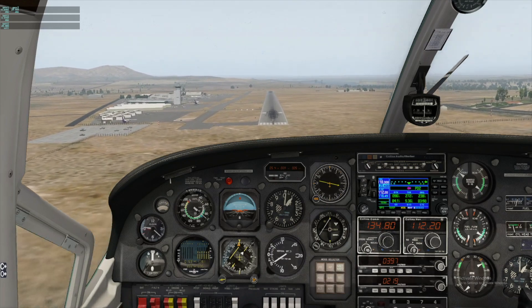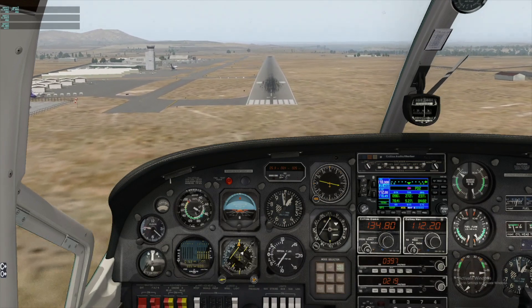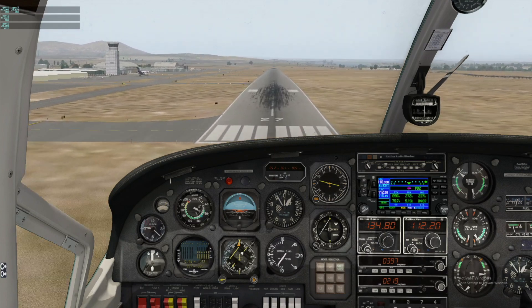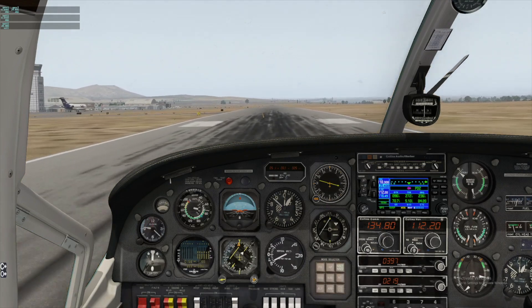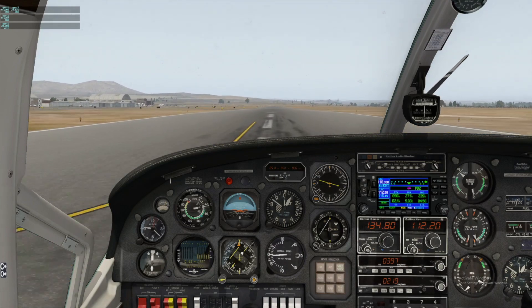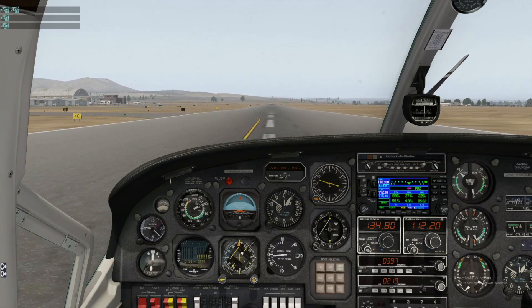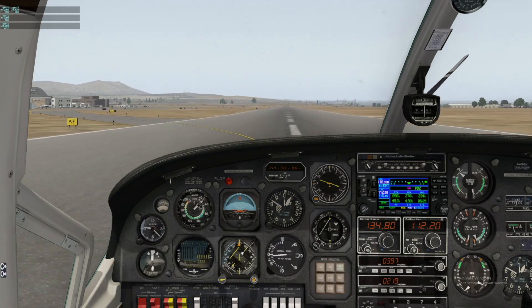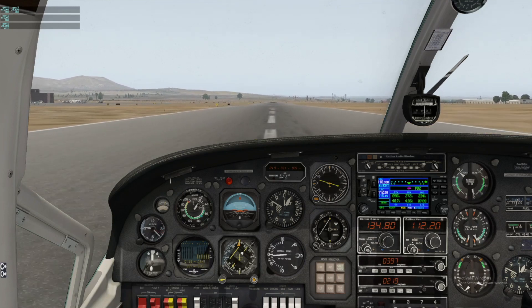Runway made — full flaps. Cleared to land. Touching down on runway 27. Will use the next exit, which is Golf taxiway.